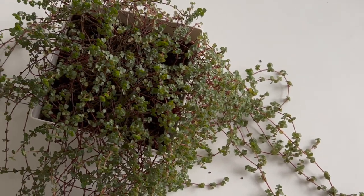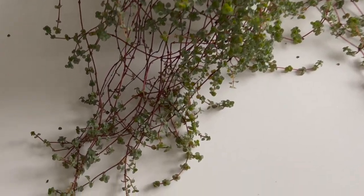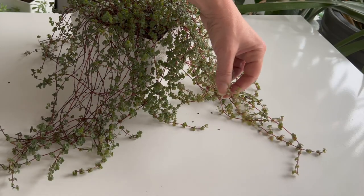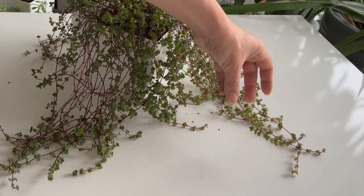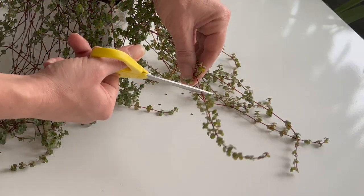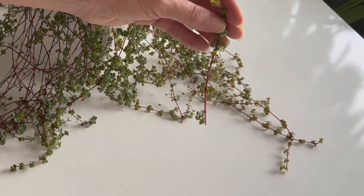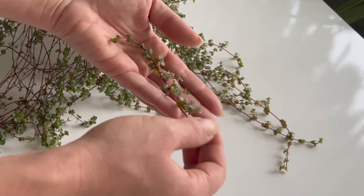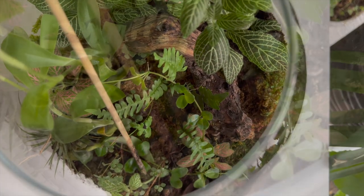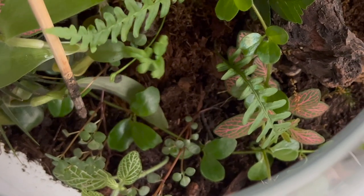Pilea glauca tolerates typical indoor humidity well, but prefers higher humidity levels, ideally at least around 60%. From my experience, the foliage and colors of Pilea are more beautiful when grown in a terrarium. To propagate, select a healthy section of stem that contains a few leaves and at least one node. Cut it off and plant it directly in your terrarium. It will begin to root in a few days. Here's how it looks after a few months in a terrarium — you can see the difference in the colors and leaves. They are all beautiful and healthy.